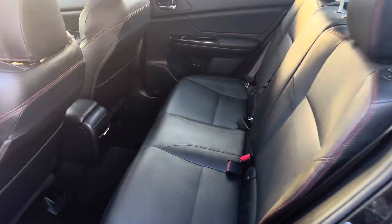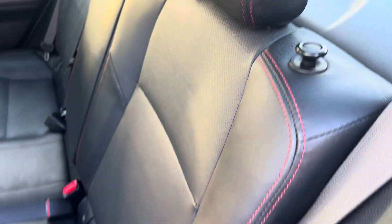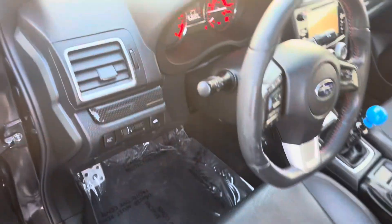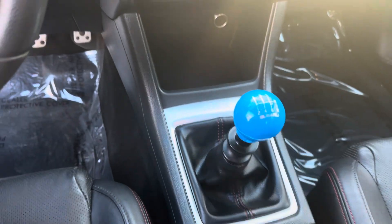Back seat here. Nice black leather interior with the red stitching. You have power seats and manual transmission.